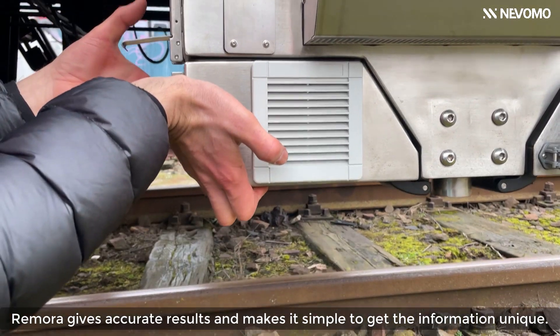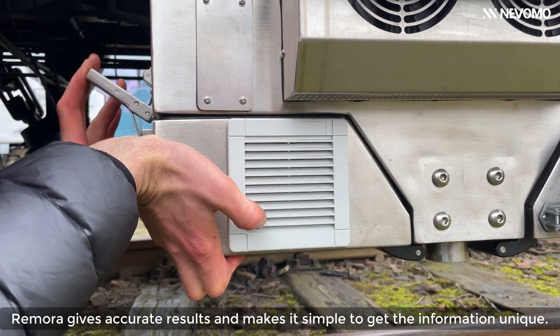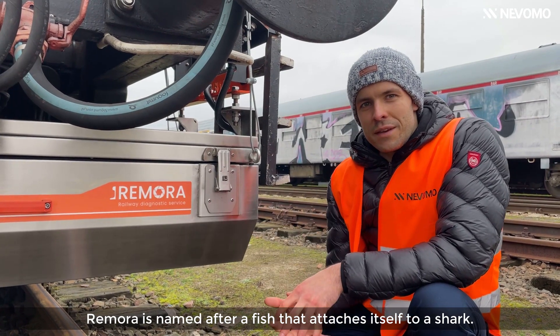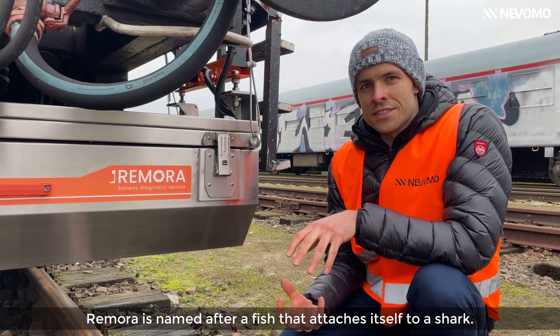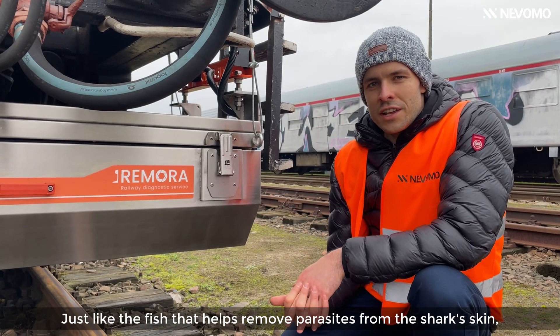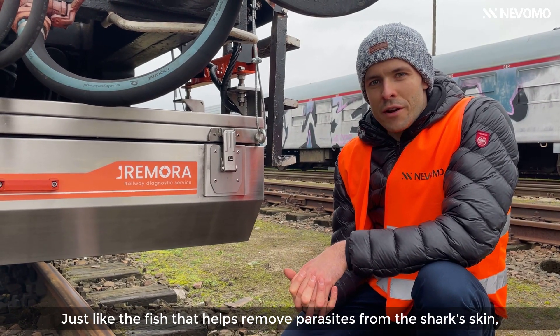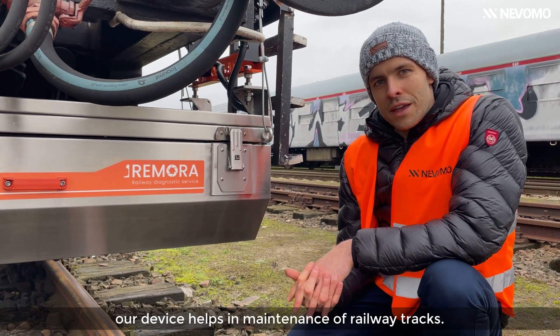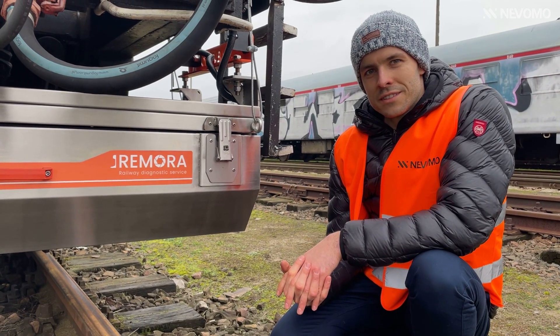Remora gives accurate results and makes it simple to get the information you need. Remora is named after a fish that attaches itself to a shark. Just like the fish that helps remove parasites from the shark's skin, our device helps in maintenance of railway tracks.